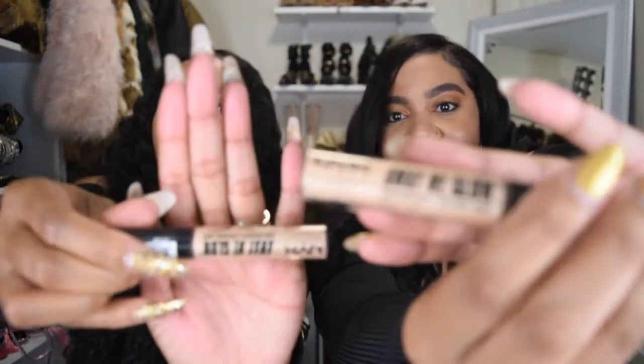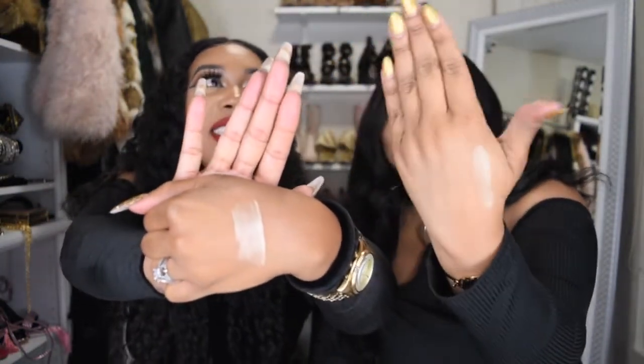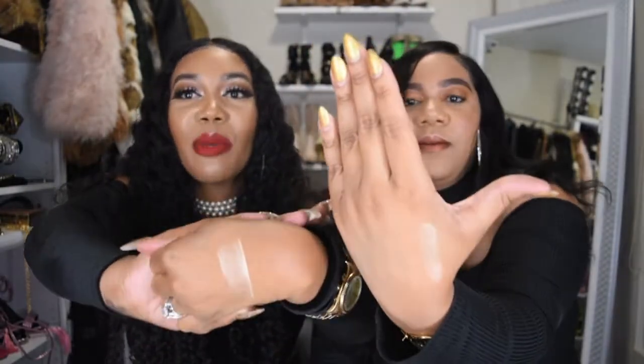I'm going to talk about NYX first. The first one is the NYX Away We Glow Liquid Highlighter — this is the bomb. The shade is called Daytime Halo. We have to swatch them so you guys can see. I am wearing it on my cheeks right now. What you do is you dab some on your face and blend it with your finger. I like to set my Anastasia highlighter kit — the shade Summer — right on top of it.